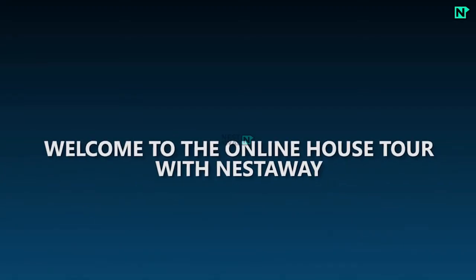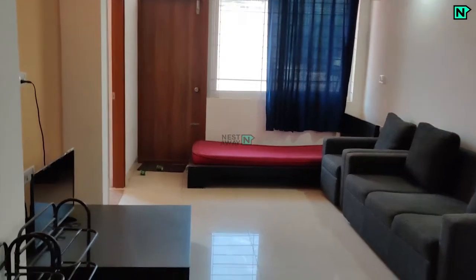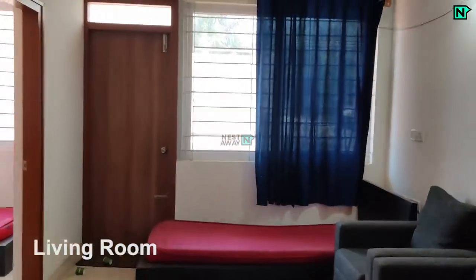Welcome to the online house tour with Nest Away. This is the main door entrance and living room.